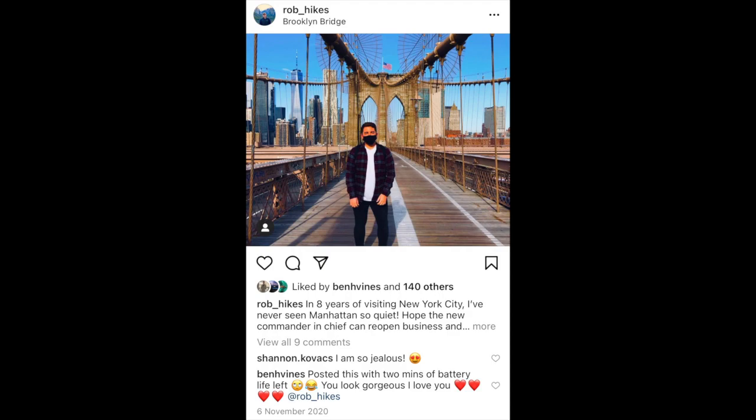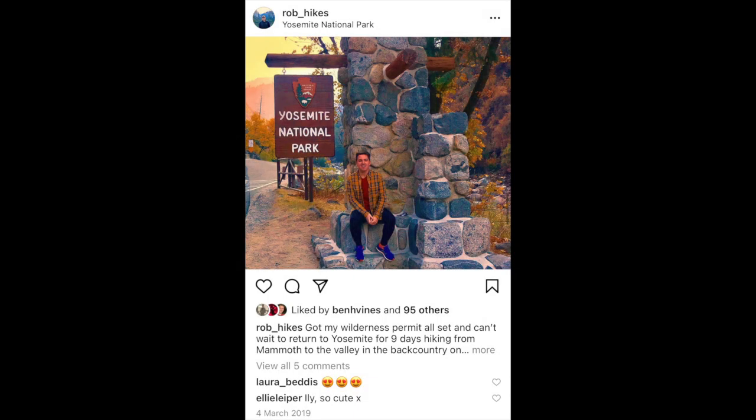Hey guys, welcome to my video all about Yosemite and the top five hikes for you to do. Just to give you a bit of background info if you've never watched my channel before: I'm a flight attendant and I spend a lot of time in the US, particularly California, which is my favourite.